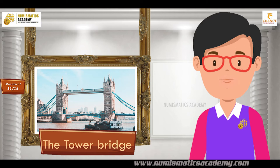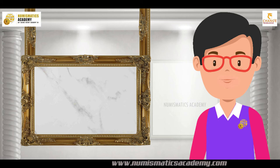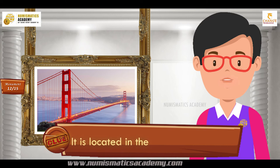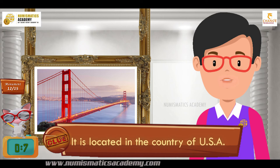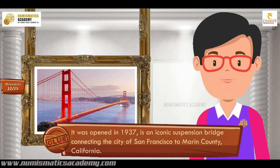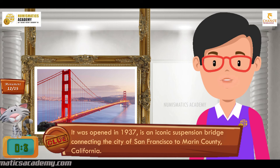Here's the next one. Do you know what this monument is? Let me give you a clue. It is located in the country of USA. Did you find it? If not, here's another clue. It opened in 1937 and is an iconic suspension bridge connecting the city of San Francisco to Marin County, California. You are absolutely right — it's Golden Gate Bridge.